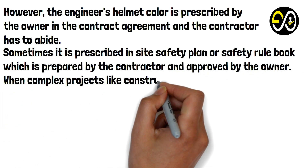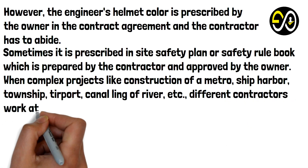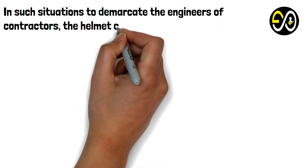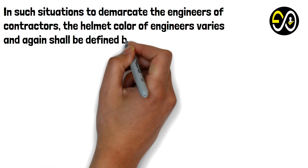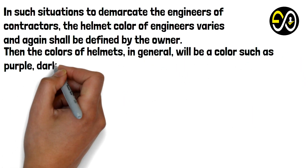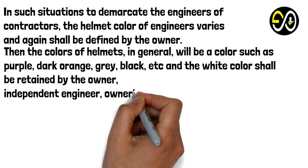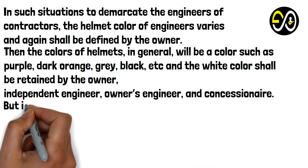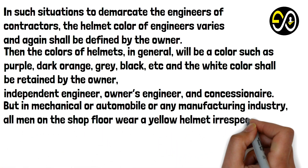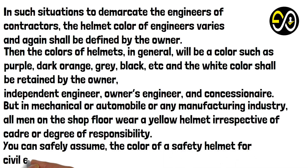When complex projects like construction of a metro, ship harbor, township, airport, or canaling of a river involve different contractors working at one place, helmet colors for engineers vary and shall be defined by the owner. Colors such as purple, dark orange, gray, or black may be used, while white is retained by the owner, independent engineer, owner's engineer, and concessionaire. In mechanical, automobile, or manufacturing industries, all men on the shop floor wear a yellow helmet irrespective of role or degree of responsibility. You can safely assume the color of a safety helmet for civil engineers is white.